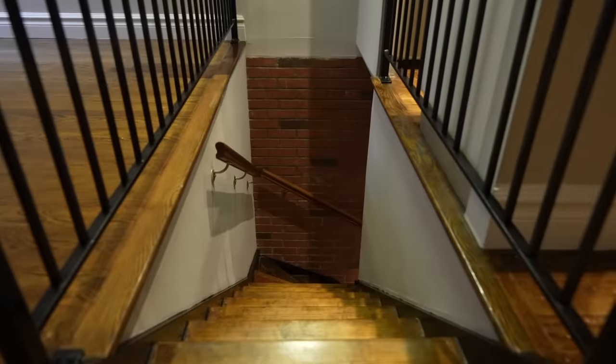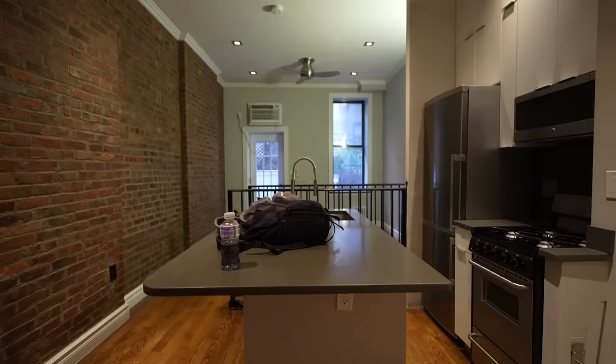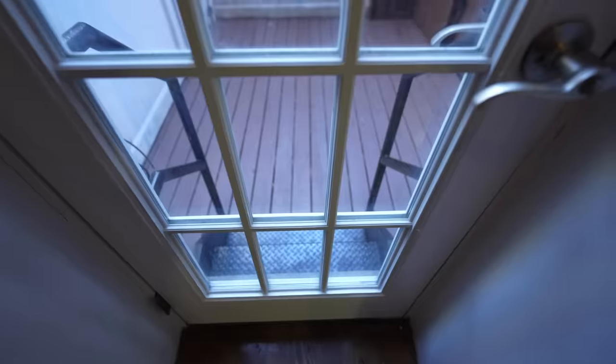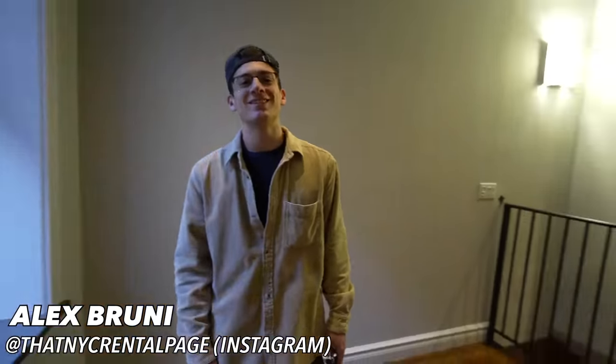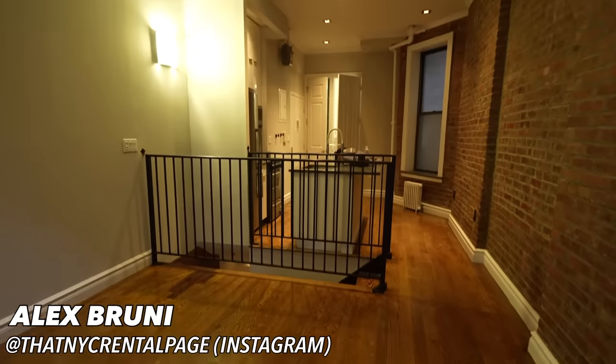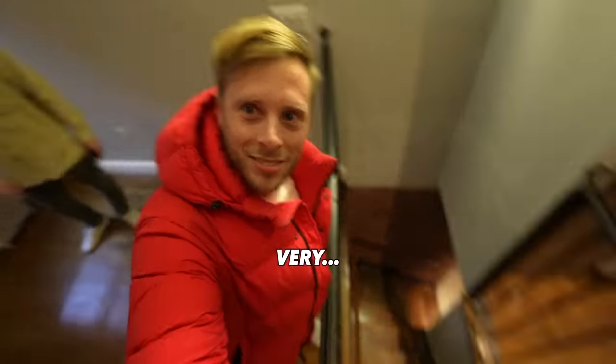Dude, this looks awesome! Alex, you brought me to like the most interesting place I've ever seen. Yeah, this is a two-bed two-bath prime location in Nolita. And it looks like we got some outdoor space. Is the basement creepy? Very.